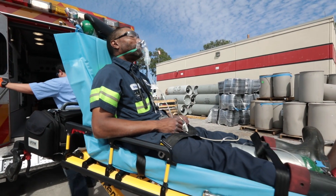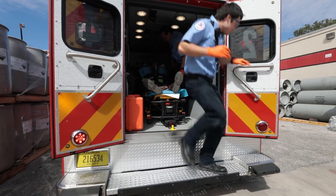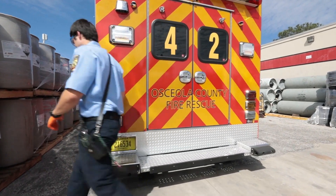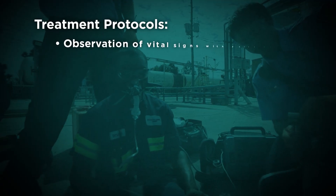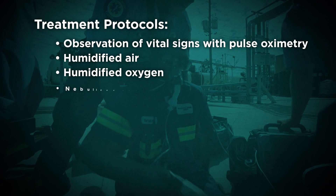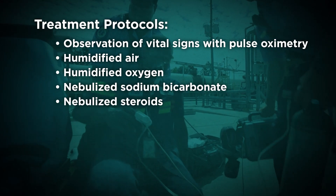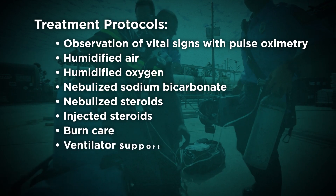The recovery period depends on the amount of exposure and the general health of the person. There is no single protocol for treatment of chlorine inhalation or injuries to skin or eyes. Treatment protocols may include observation of vital signs with pulse oximetry, humidified air, humidified oxygen, nebulized sodium bicarbonate, nebulized steroids, injected steroids, burn care, and ventilator support.